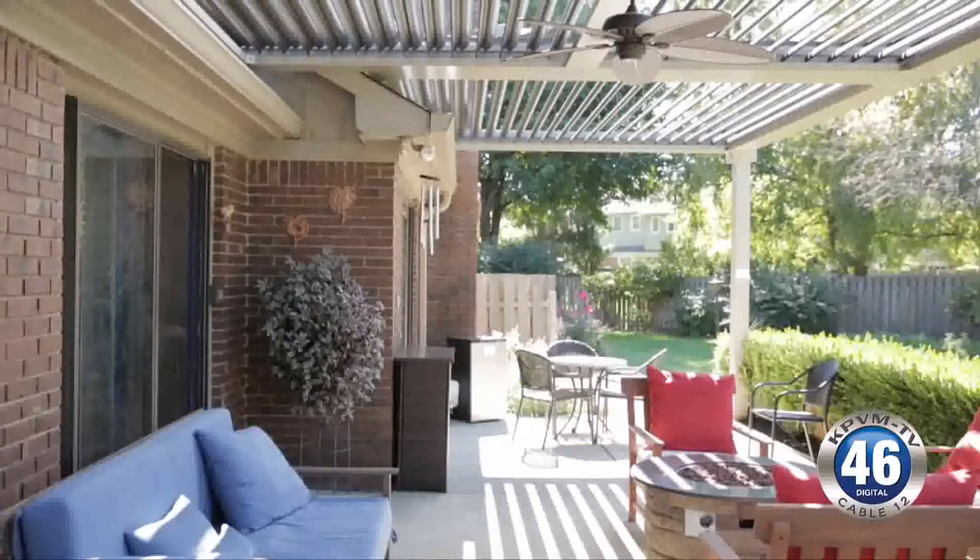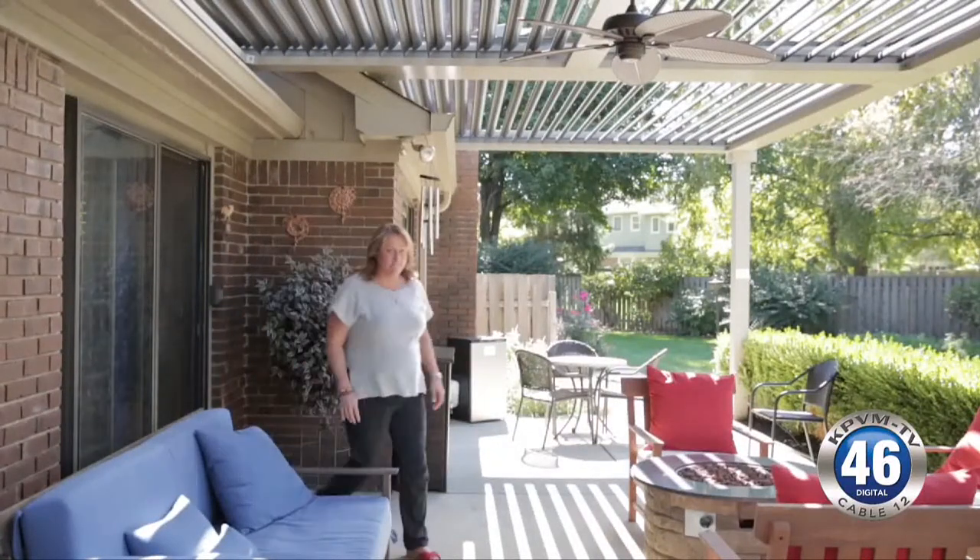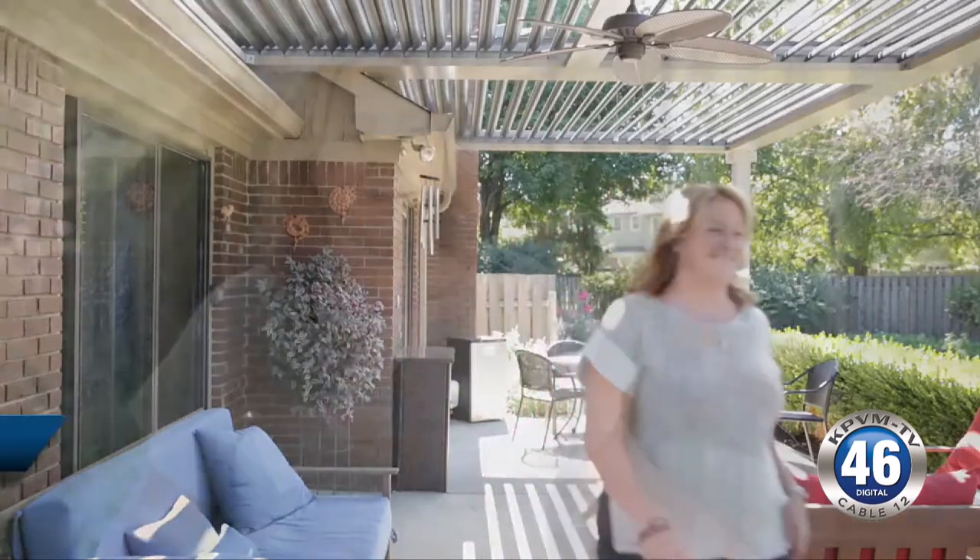Ginger Darrow doesn't spend much time inside her house anymore. She's usually enjoying her back patio under her new smart pergola. "I've had work parties out here. I've even had employees come and work here for the day. So it's just been a hit. Everybody loves it."